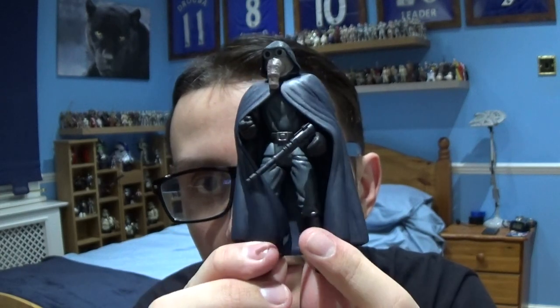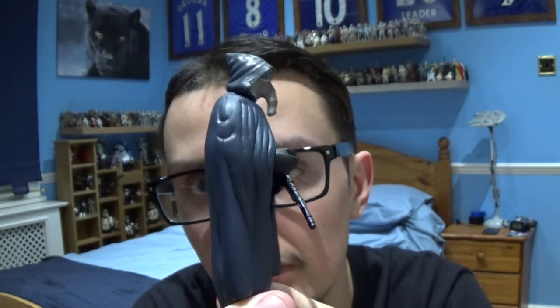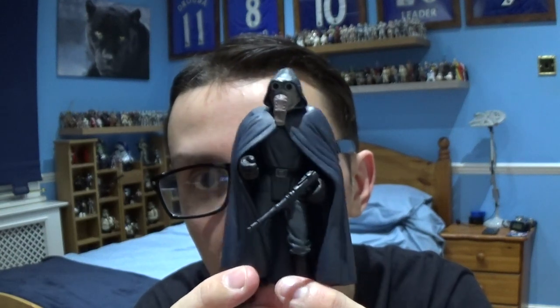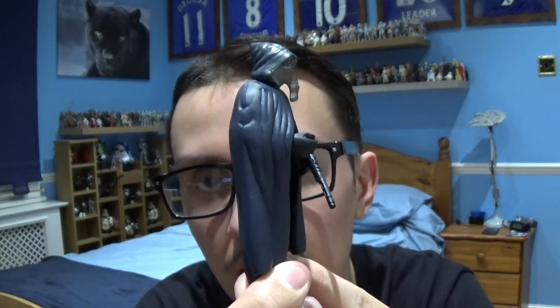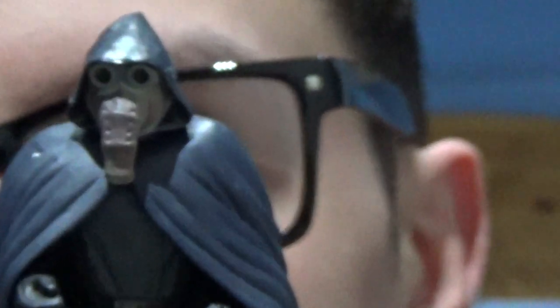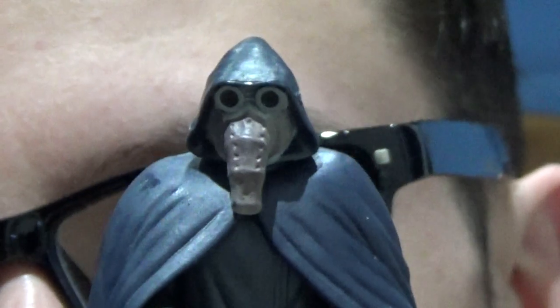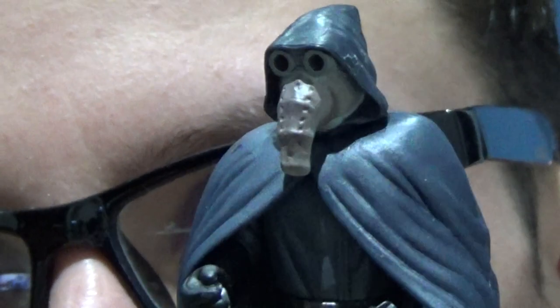It does come with quite a unique outfit - a large black cloak, and obviously with a large nose as well, very similar to old masks that people used to wear, like doctors during a plague. You've also got the sculpted hood with nice creases in the cloak, sculpted boots, sculpted trousers, the blaster pistol, the comm link, and obviously the goggles and the distinctive look that this character has.